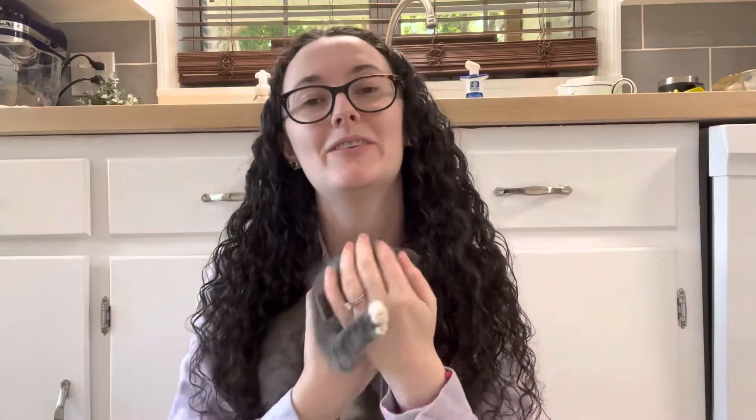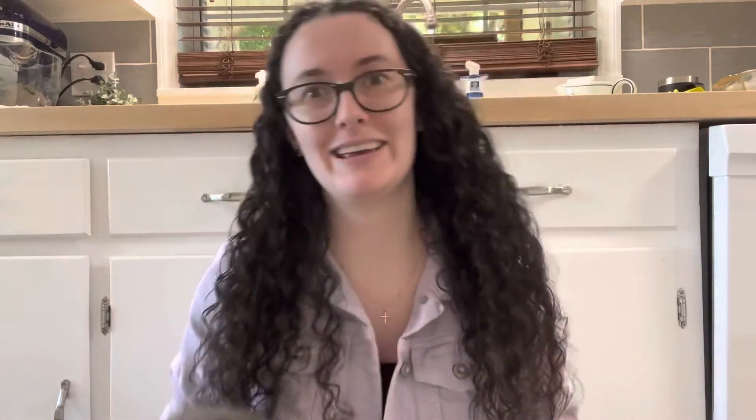So if you watched my meal planning video, you will know that we named him Mr. Kitty, but turns out she's a lady, so she is Miss Kitty. If you hear her crashing around, it's because she's trying to play with the food on the floor.